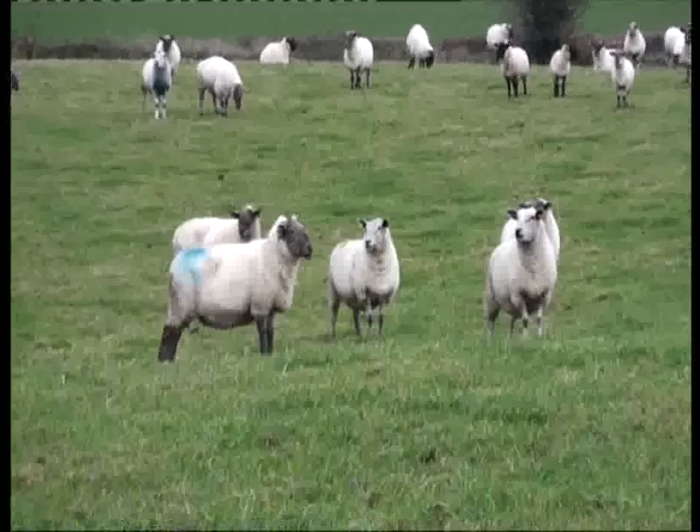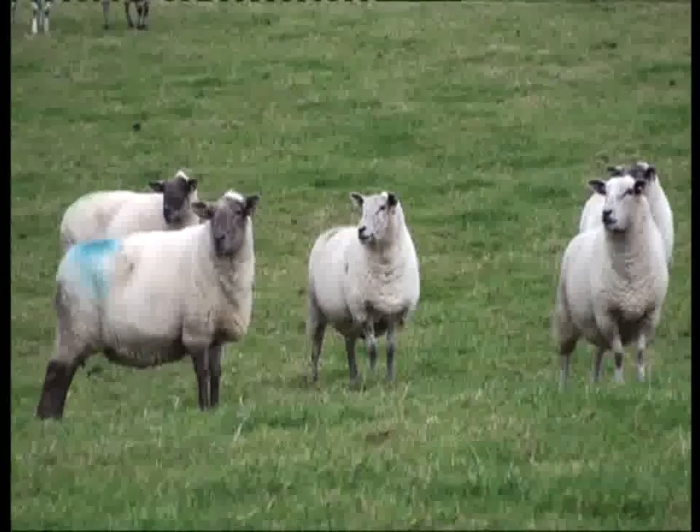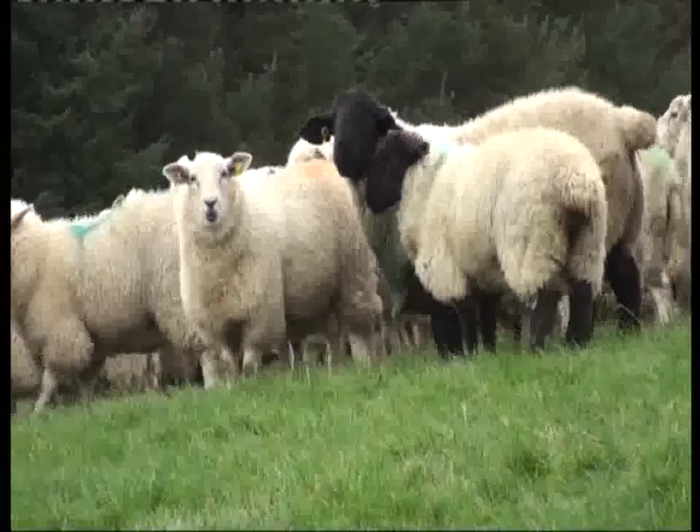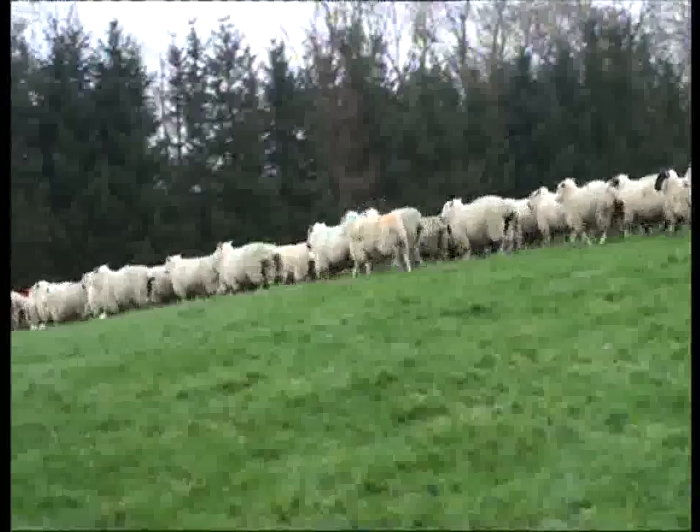And what breeds make up the flock and what rams are used? The initial breed was a Suffolk Cross Cheviot ewe, known as the Tullow ewe or the Borris ewe, but I would have crossed her with a Belclare, a more prolific breed and a slightly smaller ewe as well. About 75% of my ewes are now Belclare cross Suffolk Cross Cheviot.